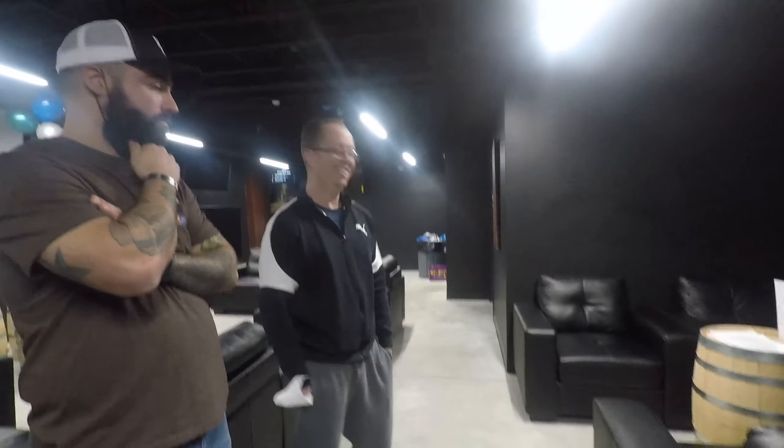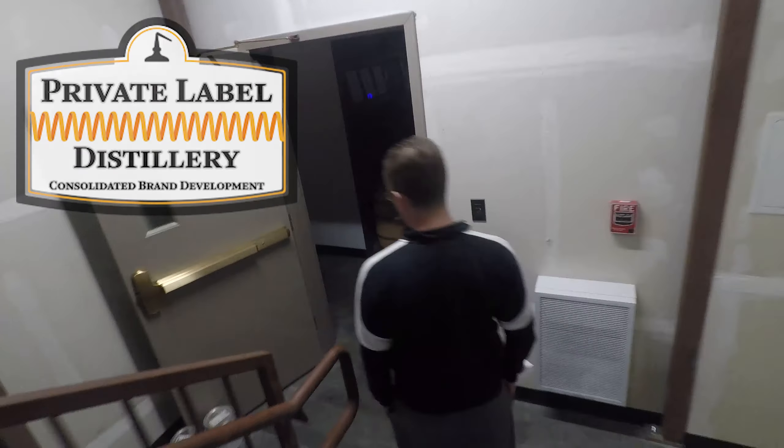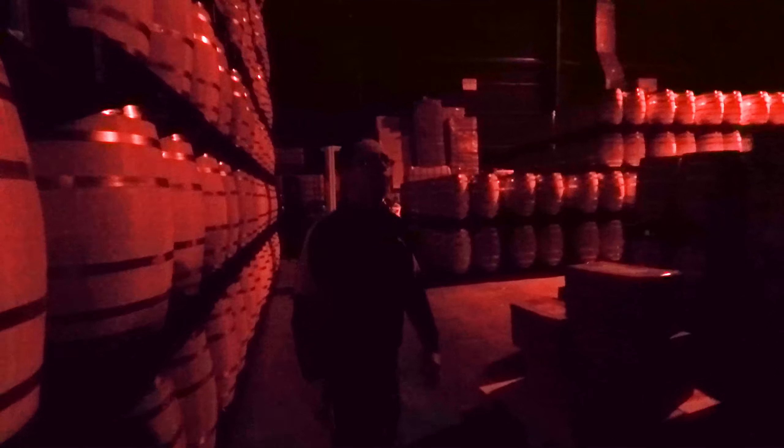Whiskey! Yeah, let's do it! Older barrels, mostly bourbon — high corn bourbon. So we started off mainly with rye, bourbon, high corn, and then some single malt. And we got some custom stuff too, custom mash builds.